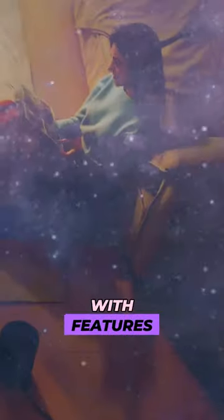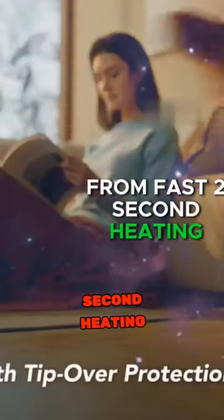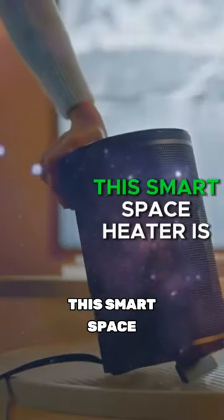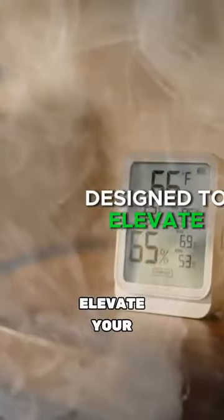Today, we're turning up the heat with a review of the GovLife Smart Space Heater. It's packed with features, from fast 2-second heating with PTC ceramic technology to 80 degrees oscillation. This smart space heater is designed to elevate your comfort.